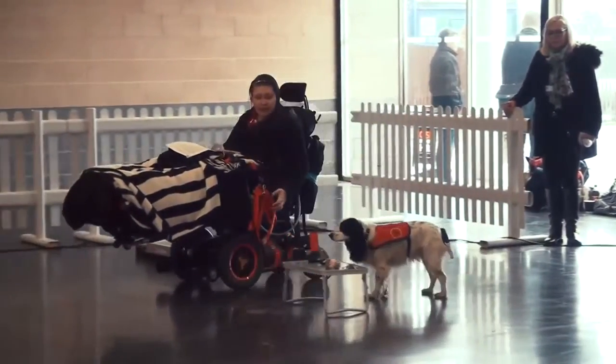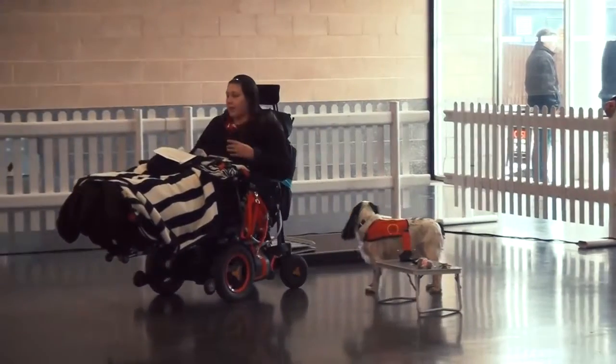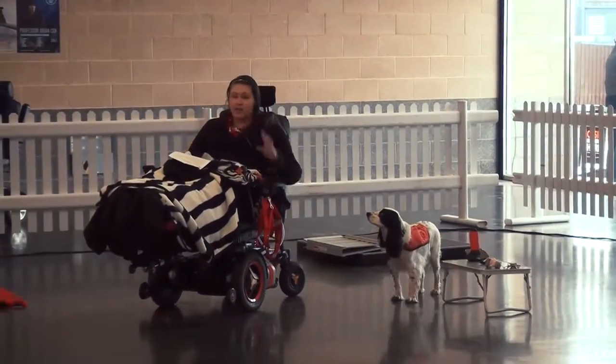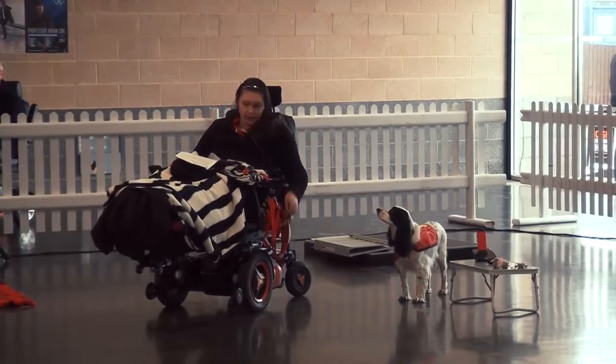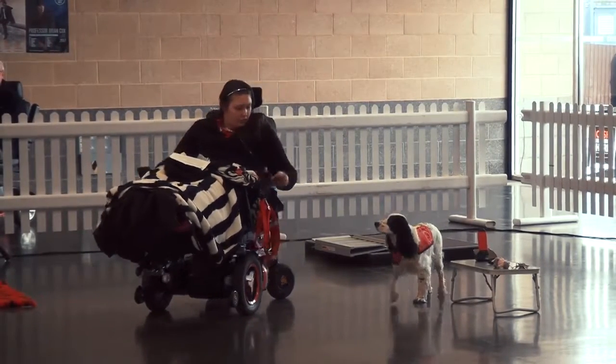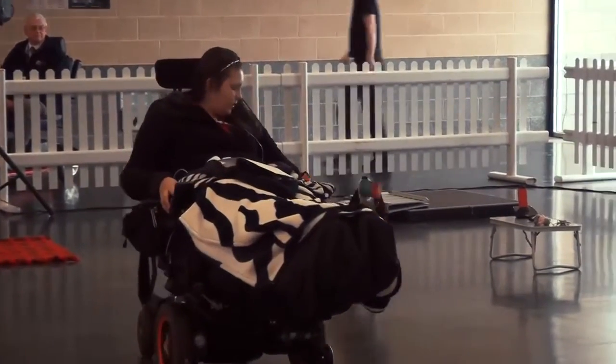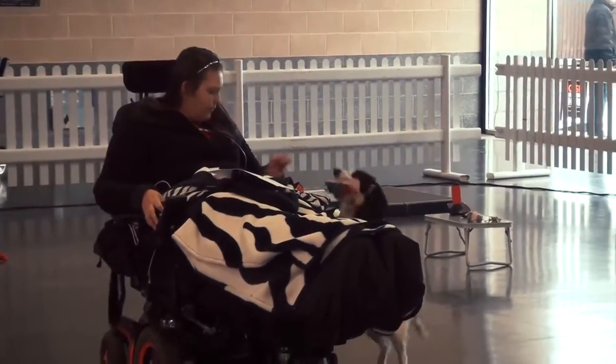One of the big things for me — Molly, leave it — is I drop things all the time. Always dropping things, always apologising to everyone around me: sorry I've dropped this, sorry I've dropped that. With Molly, I can drop an object and she will automatically pick it up and bring it back to me. Good girl.